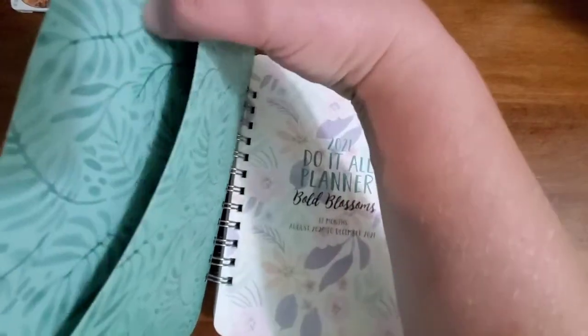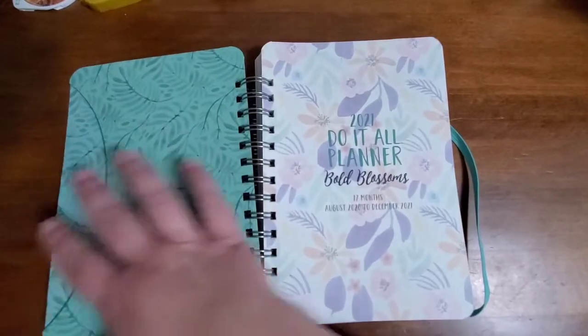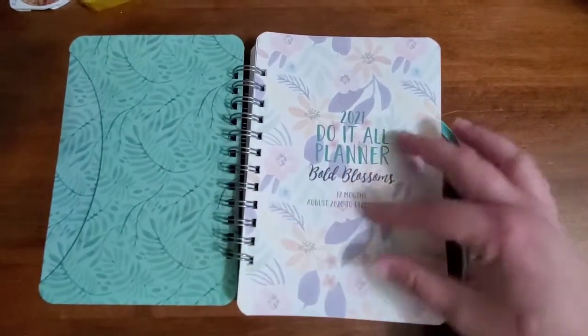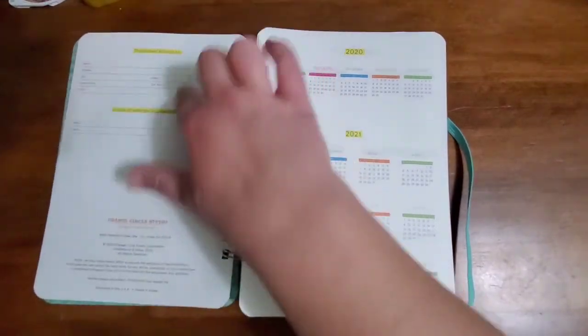The storage pocket is here, which is roomy. This is the 2021 do-it-all planner Bold Blossoms, 17 months.